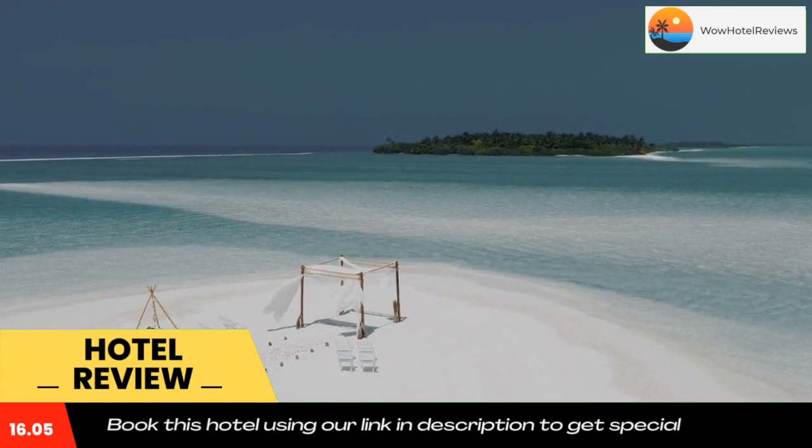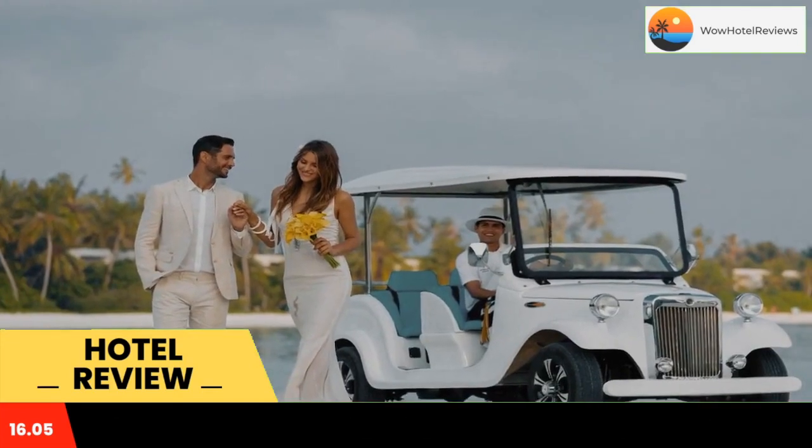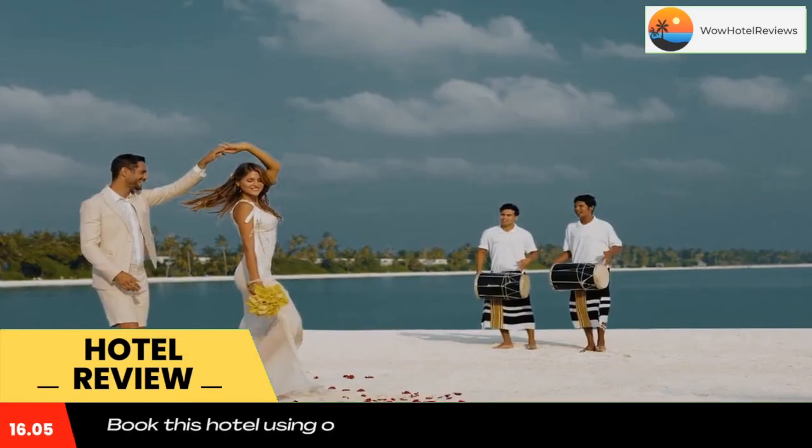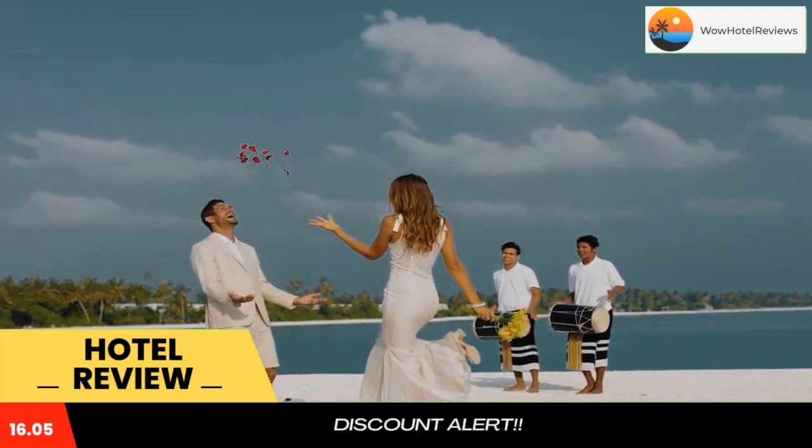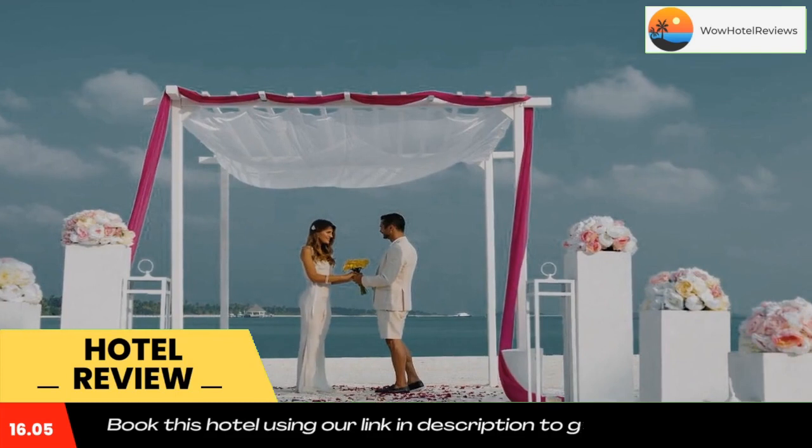Located at a 45-minute flight from Male, followed by a 20-minute boat ride to the island, the resort offers studios and villas with a private terrace and private pool, with endless tropical views.